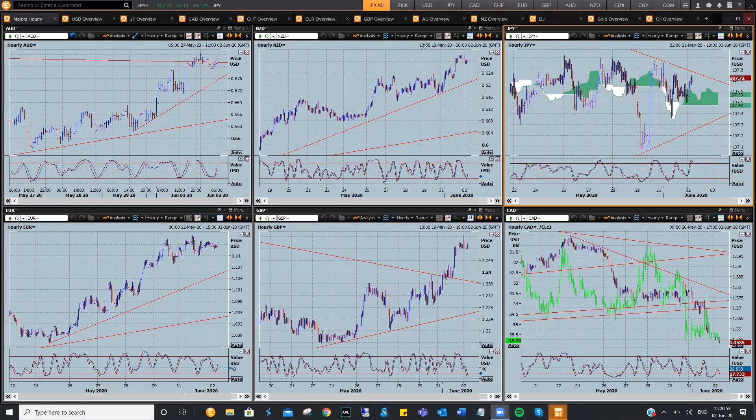Hi there traders, this is Brad Gill with FX Market Insight for Tuesday the 2nd of June. Just a quick short FX Market Insight today — I'm having a few major computer issues.